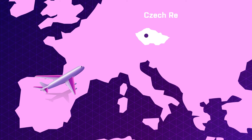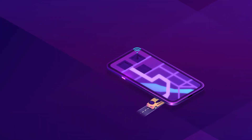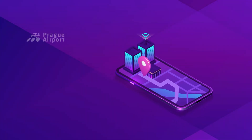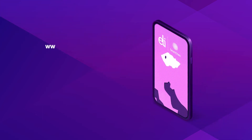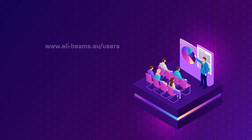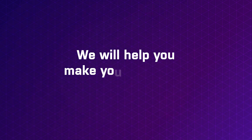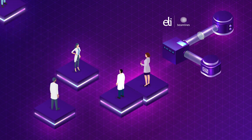The ELI Beamlines Centre is located in the Czech Republic. It forms the core of a science and technology campus in the vicinity of Prague, 20 minutes from Václav Havel International Airport. Our user office is here for you. We will help you with all organisational matters before, during and after your experiment. Every year we also hold user conferences and themed workshops to which you are warmly invited. We will help you make your scientific dreams come true. Become part of the ELI Beamlines user community.